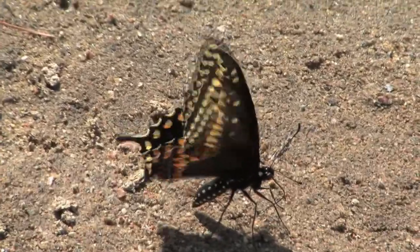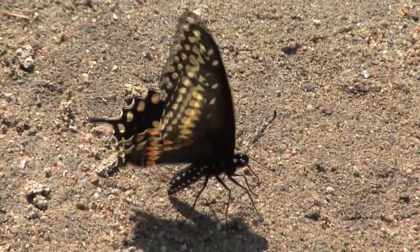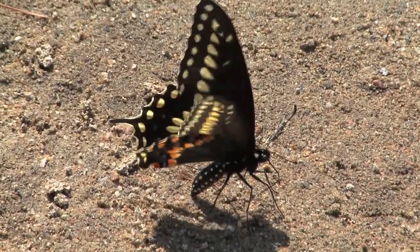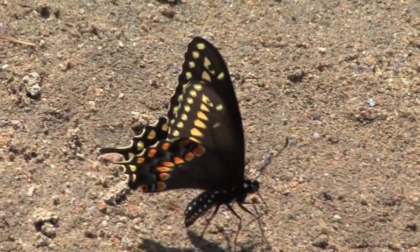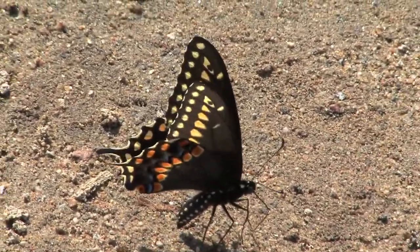When it comes to jaw-dropping beauty, the eastern black swallowtail takes the cake. This species looks like it would be in a Hollywood movie — some kind of a fairy tale. Just look at the stunning colors on it. Plus it's got that long double swallowtail in the back. Just beautiful.